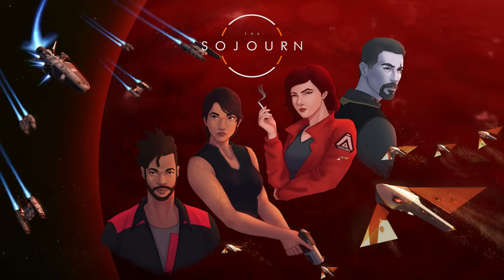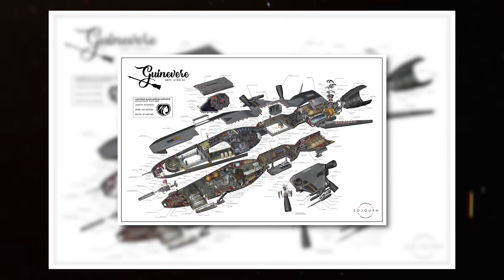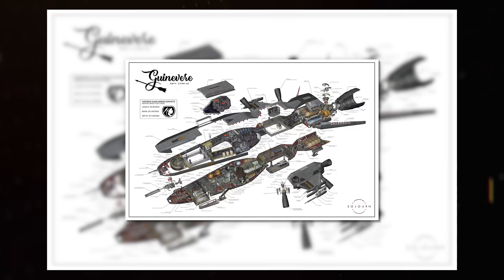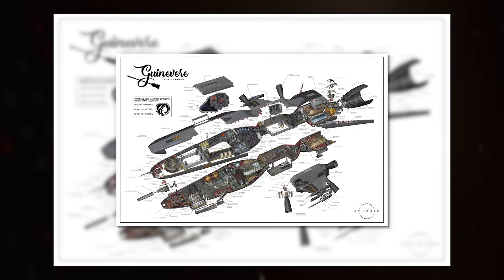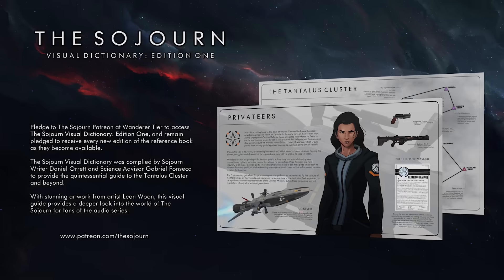A quick note before the video from our partners over at the Sojourn audio drama, because I think you will enjoy the exceptionally detailed set of cross-sections of the Guinevere, the hero ship of the series, over on the Sojourn's Patreon. These amazing pieces of art were created by Jean-Luc Sabarin, and you can get access to the entire audio drama as well as other bonus content like the visual dictionary and anthology shorts. Check them out in the links in the description and pinned comment below.